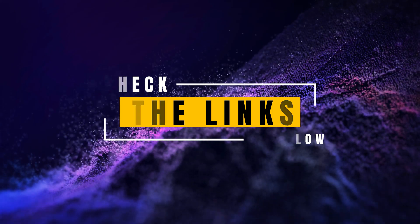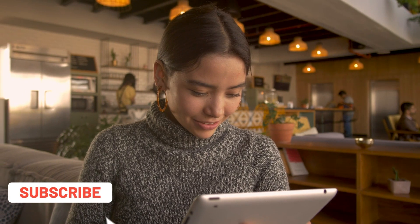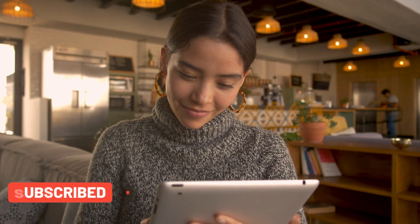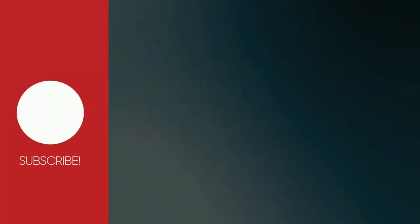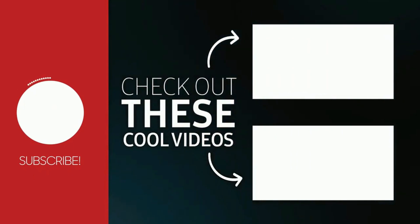If you found this video helpful, please give it a thumbs up and subscribe to our channel, Top Amazon Finds, for more insights into the latest and greatest products on the market. Thank you for joining us, and happy drilling! Thanks everyone, bye!